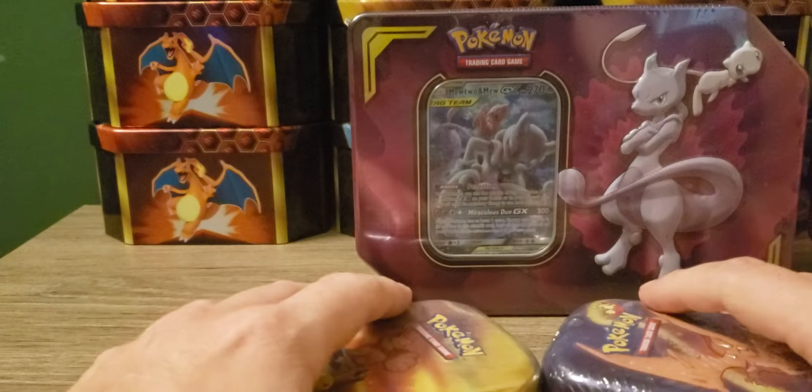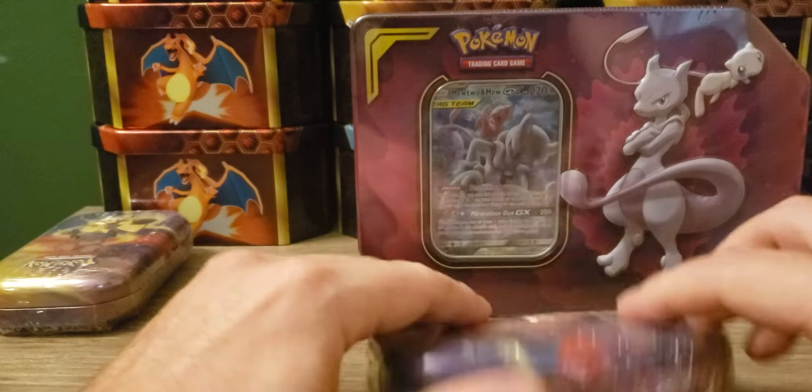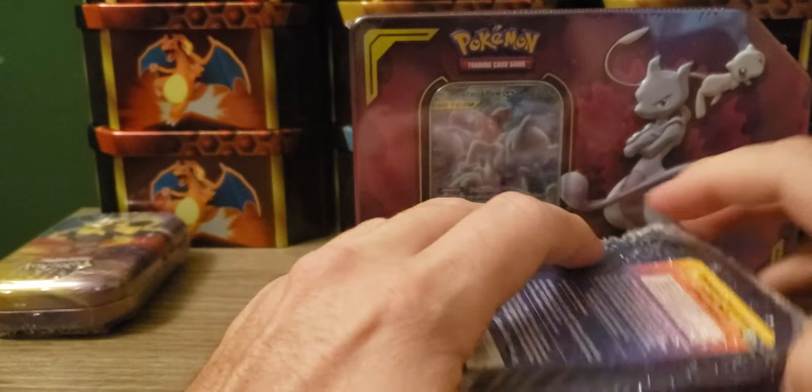Especially if we hit 100, we'll be doing an extra special giveaway with some of these Hidden Fates cards or another set - we'll see. But I know you'll probably want the Hidden Fates ones.